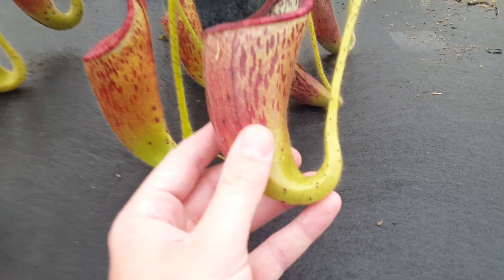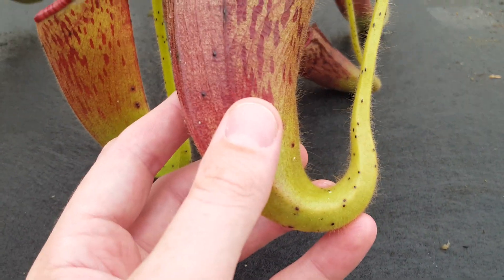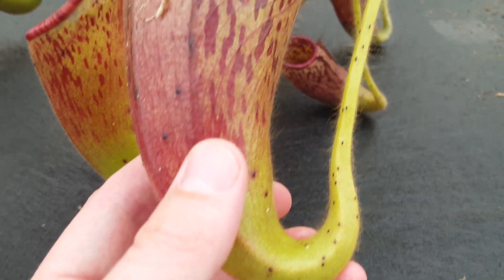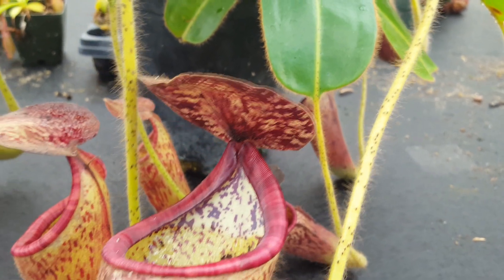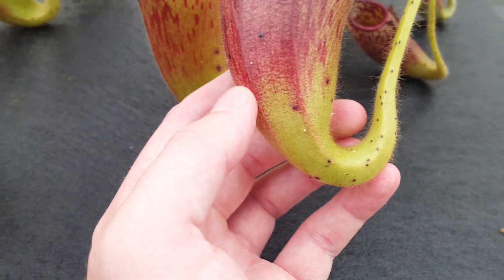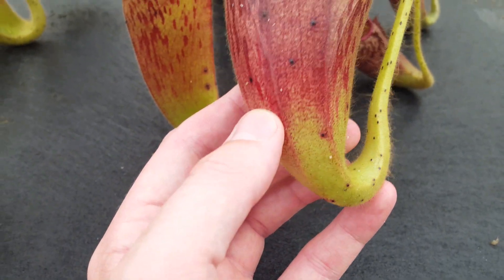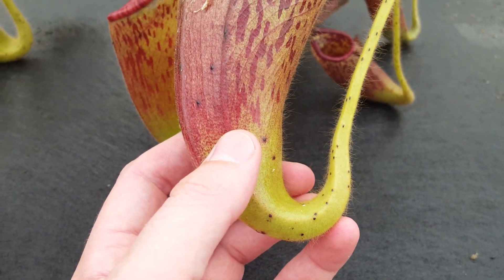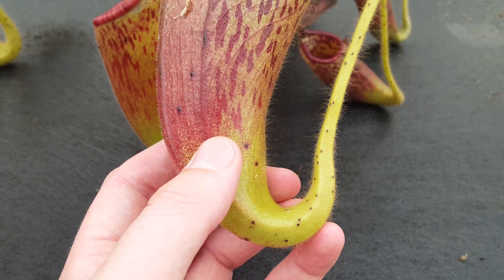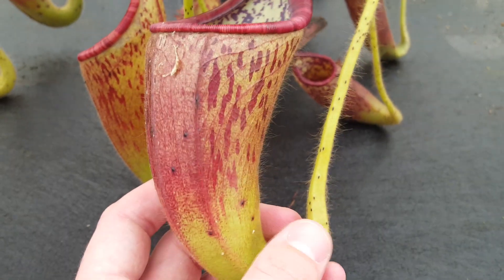When the plant was first described, it was thought that the specimen collected had some sort of disease, because it had all these weird spots up and down, some kind of fungus or a parasite or something. But it turns out those are just glands that the plant produces, and it was named after those. I don't know if we know exactly what function they serve, but usually on Nepenthes, glands serve as kind of a nectary that serves as insect traps, at least external glands like this.